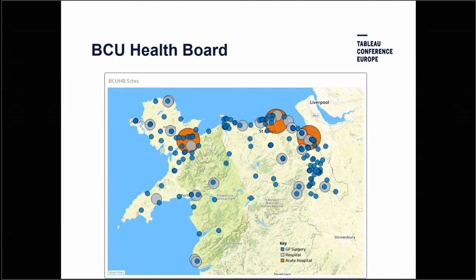I work for BCU Health Board, which is in North Wales. We have a population of some 700,000 patients, a budget of £1.3 billion, we cover 2,000 square miles, we have three DGHs, a range of community mental health facilities and 107 GP practices. Drive time north to south is about two hours and east to west about two and a half hours. We're a very rural mixed community.